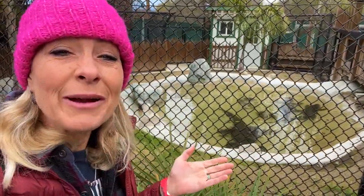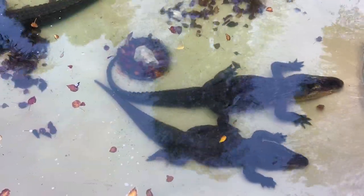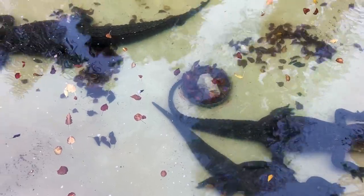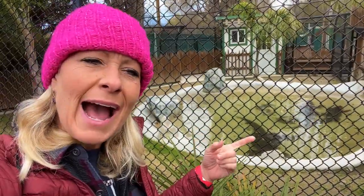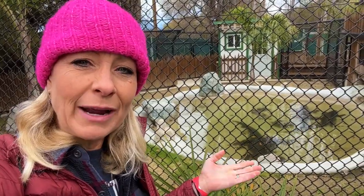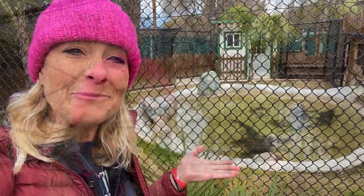We have some huge American alligators here. Some interesting facts I learned about these guys: when the babies are in their eggs, they hatch when they're six to eight inches long, and when they're born they have this yellow band around their body, and their mom takes care of them for the first year when they're growing up.